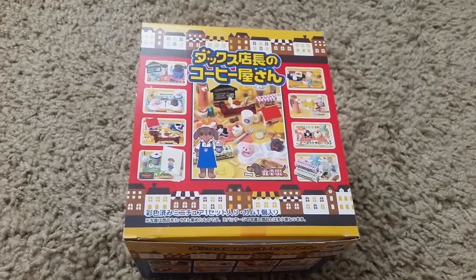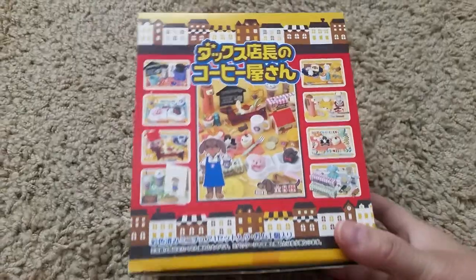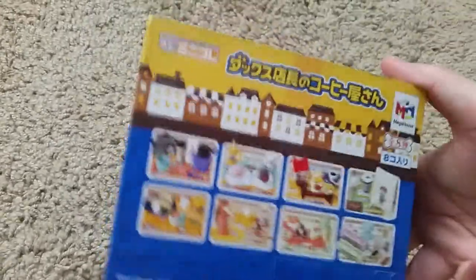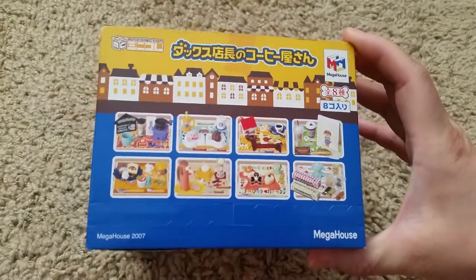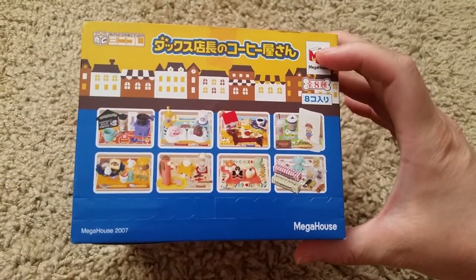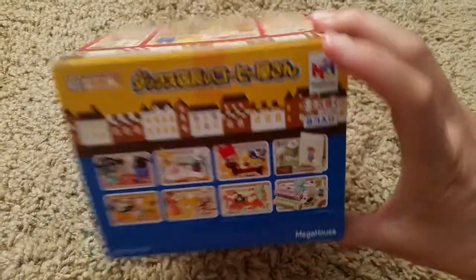Hi and welcome back to another video. Today's video is on Mega House Coffee Shop Dash. This is one of the old sets, made by Mega House in 2007, and this is the one that only has eight.